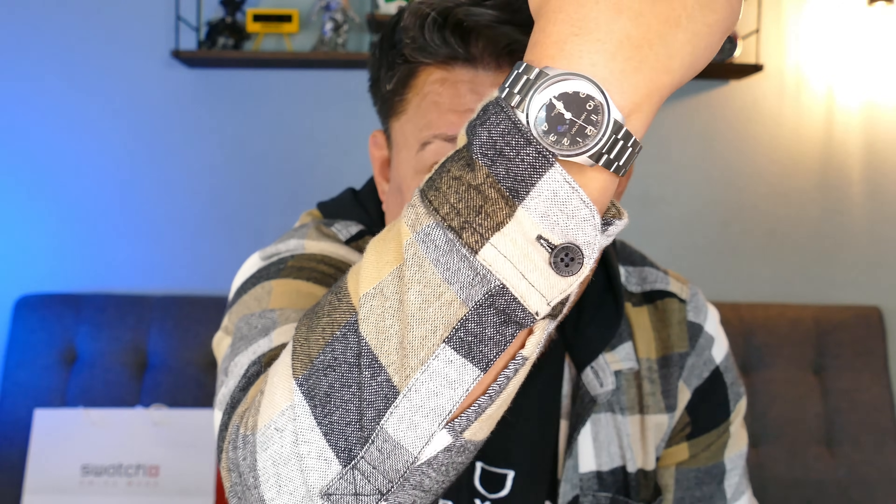Before we take a closer look at this watch, let's check out my wristwatch check for today. Within the theme of the Swatch Group: my Hamilton Khaki Field Murph 38mm on this amazing Uncle Straps stainless steel bracelet. I will be doing a full review of this strap very shortly — probably within the next day or two, so stay tuned.